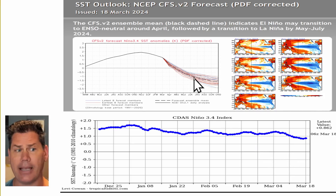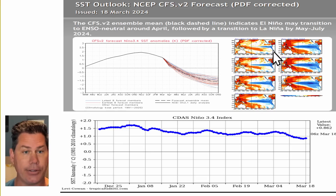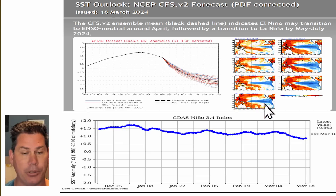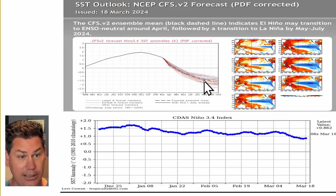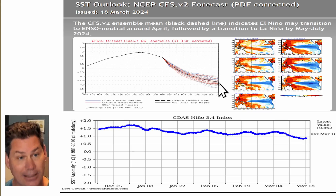Here's the latest update from the CFS V2 model as of this morning, and you can definitely see a noticeable trend. As we head into warmer anomalies out in the Equatorial Pacific, we start to cool off and you start to see these deeper blues take shape, especially as we get deeper into the summer months. We could potentially be into a strong La Niña even by the middle to late summer.